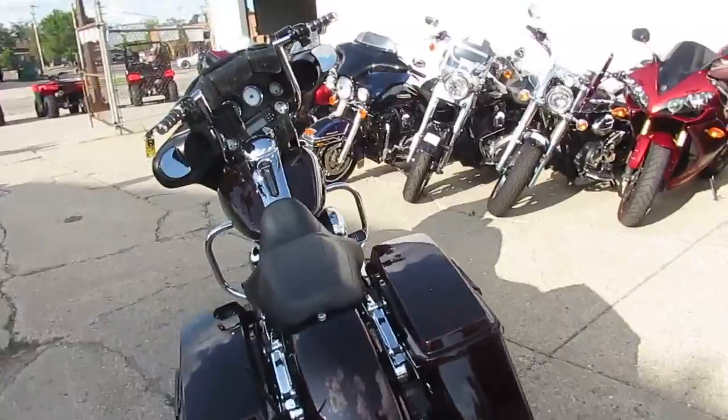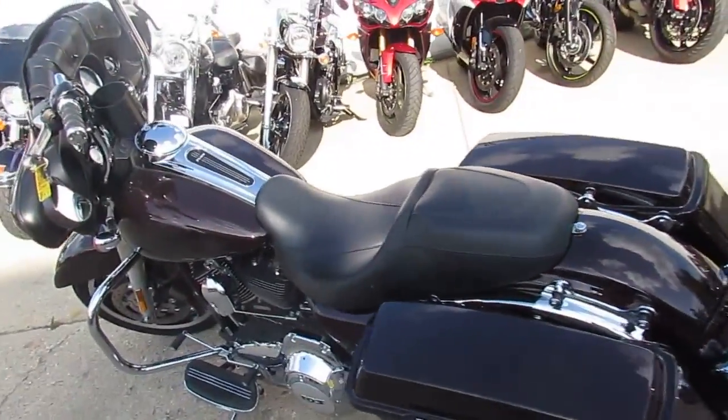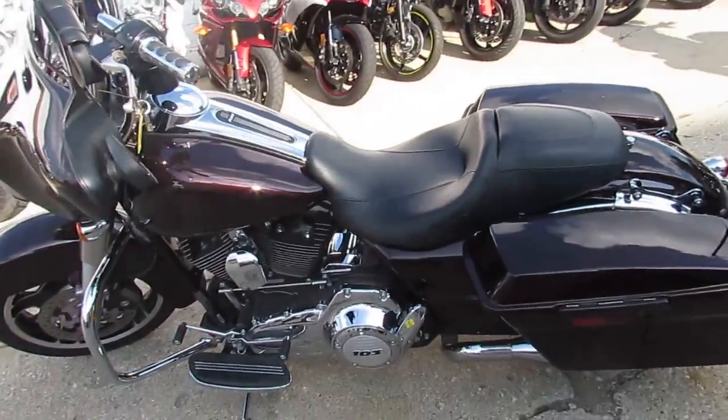You're going to look great on this bike, as you guys can see in the video. This thing is sweet. All the fluids have been changed and it's been inspected. You guys can buy with confidence — it's a great buy.